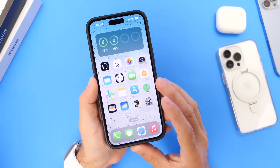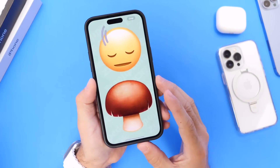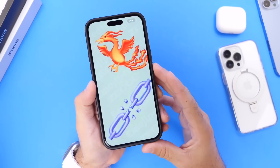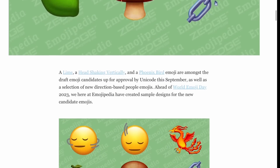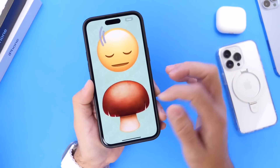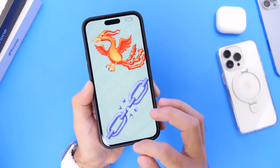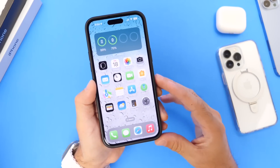We can't forget about the new emojis. Emoji version 15.1 will most likely make its way to the iPhone within the next couple of software updates. One of my favorite new emojis is the Phoenix emoji — I'll leave a link in the description to the full list of all the new emojis. I'm hoping to see them arrive with iOS 17.1. Let me know in the comments which one is your favorite.